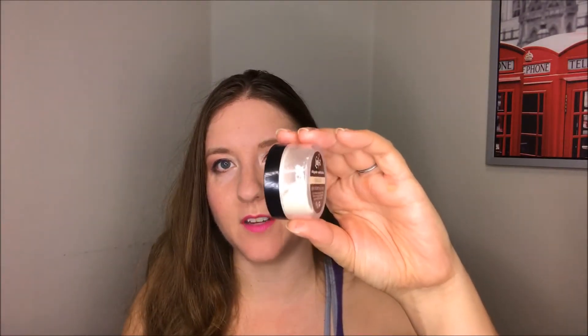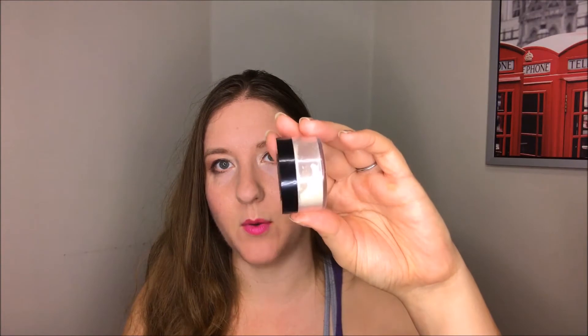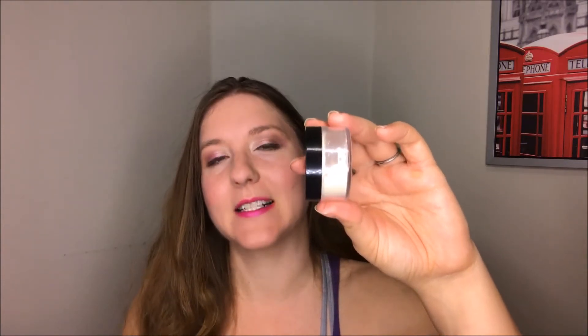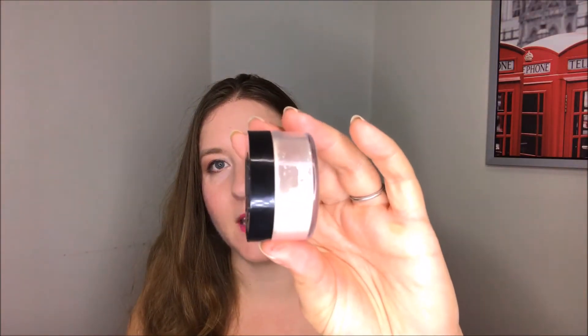Next up is the Kat Von D Lock-It Setting Powder in the shade Translucent. If you turn it to the side you can see how much of the product has disappeared at this point. I've definitely used a ton of powder while I've been here in Florida because I'm really sweaty — I have to keep reapplying my makeup because it has SPF in it and then re-powdering my face. So we're making some serious progress on this guy, and I'm very pleased about that.